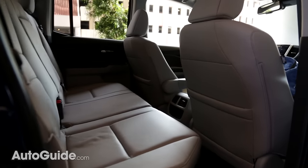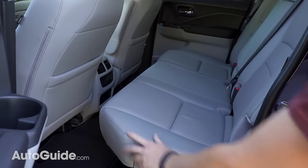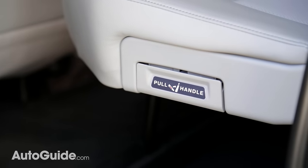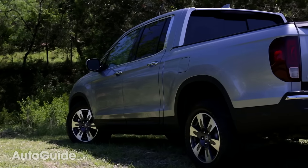One other thing to mention in the Ridgeline is the rear seats. Unlike most trucks where the backs fold down, in Honda's case the actual seat bottoms fold up, which gives you not only a nice big floor space but also a lot of vertical space to store whatever you're putting back there. It would be nice, though, if those rear doors opened just a little bit further.